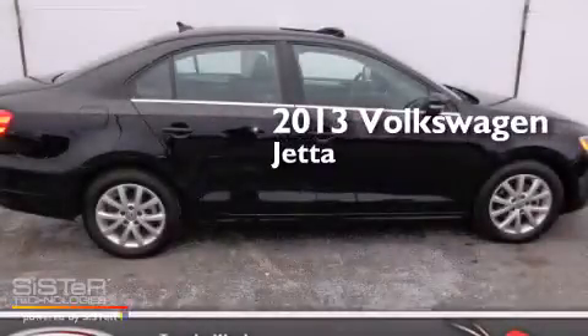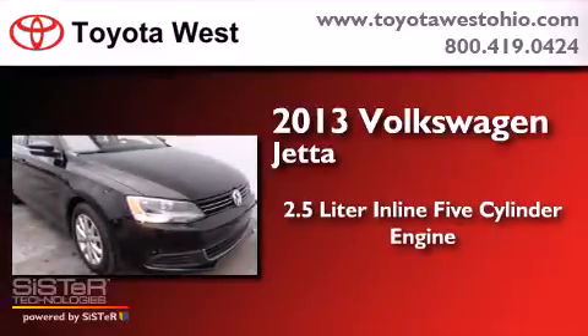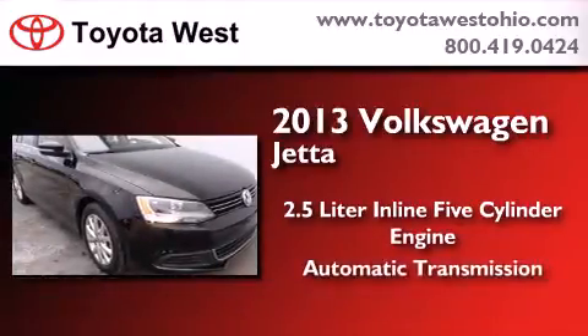This is a 2013 Volkswagen Jetta. It features a 2.5-liter, five-cylinder engine and an automatic transmission.